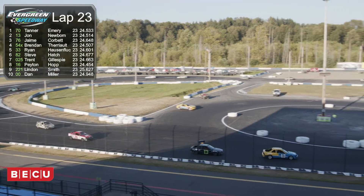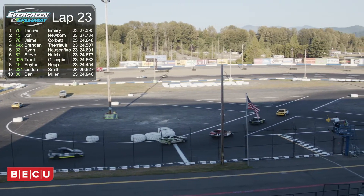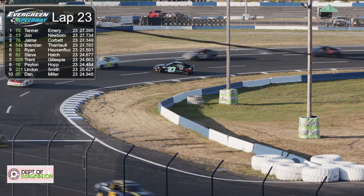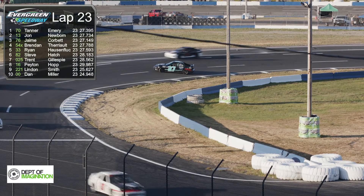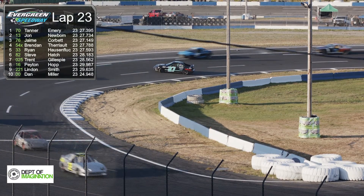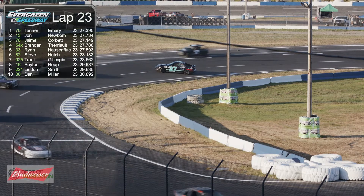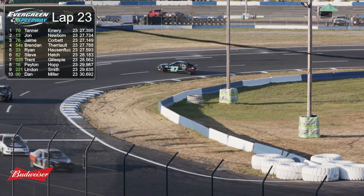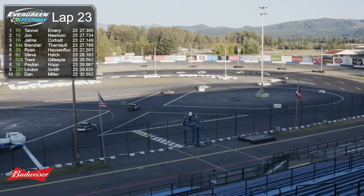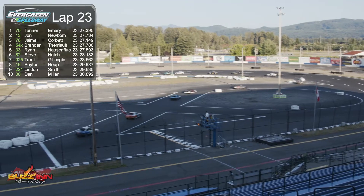We've got a caution out right now. As we saw at the start-finish, the number 27 spun down on the inside — that's Tiffany Yang Bomb. Let's hope she can get that thing started back up and get underway. She's done a great job out there today.